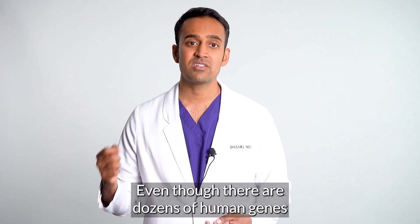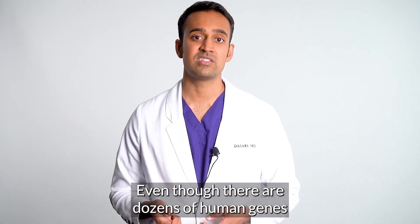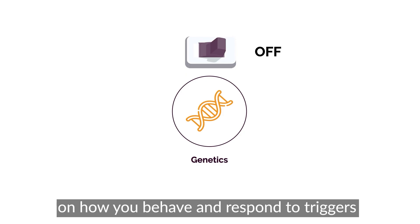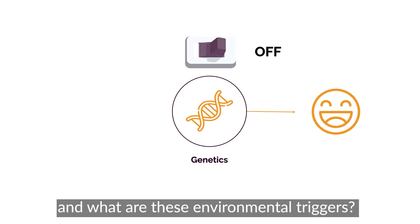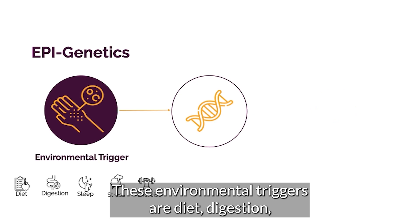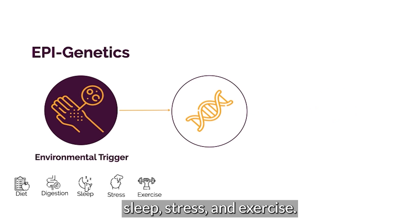This is a concept I regularly teach in our membership course. Even though there are dozens of human genes, these genes can be turned on and off depending on how you behave and respond to triggers. And what are these environmental triggers? Diet, digestion, sleep, stress, and exercise — the big five.